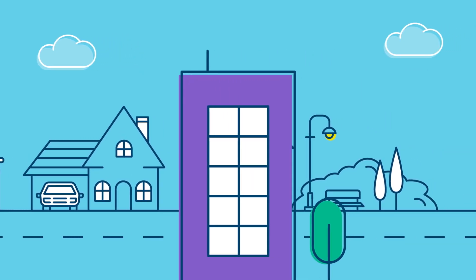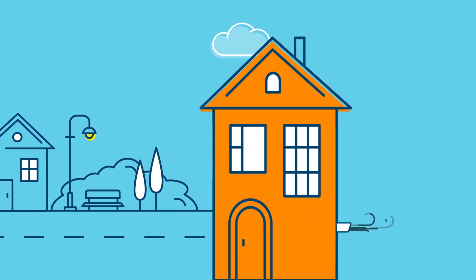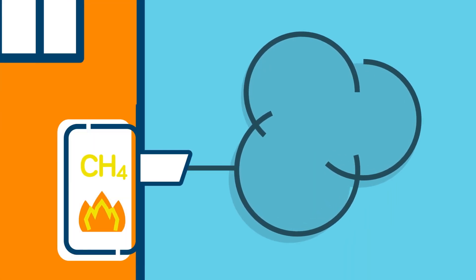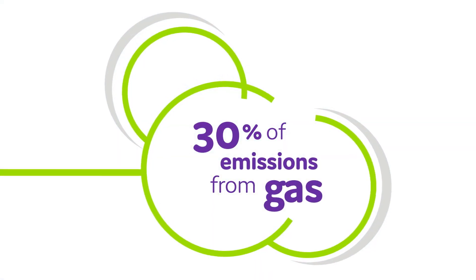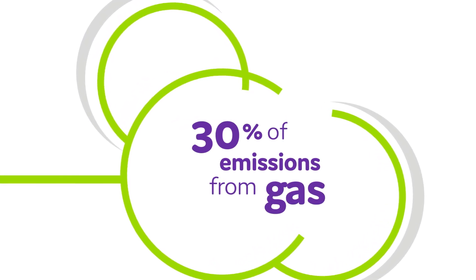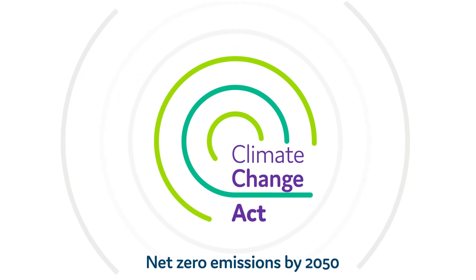The gas we currently use to heat our homes is called methane and is often referred to as natural gas. It releases carbon dioxide into the atmosphere, which is causing climate change. Up to a third of the UK's carbon dioxide emissions come from the gas used by industry and in our homes to heat and cook. To meet the government's target to achieve net zero by 2050, we need to change the gas we use.